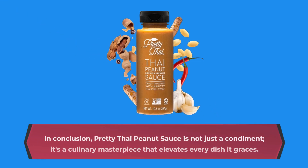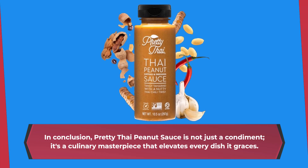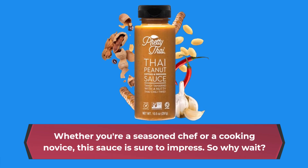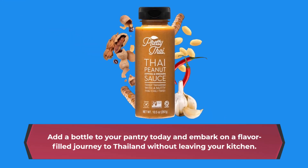In conclusion, Pretty Thai Peanut Sauce is not just a condiment — it's a culinary masterpiece that elevates every dish it graces. Whether you're a seasoned chef or a cooking novice, this sauce is sure to impress. So why wait? Add a bottle to your pantry today and embark on a flavor-filled journey to Thailand without leaving your kitchen.